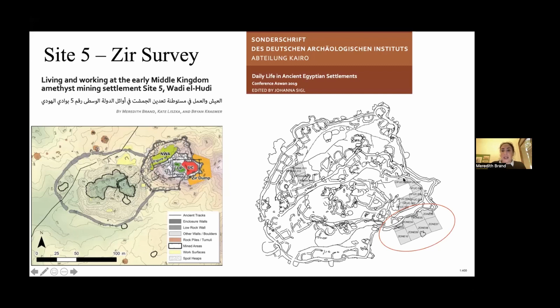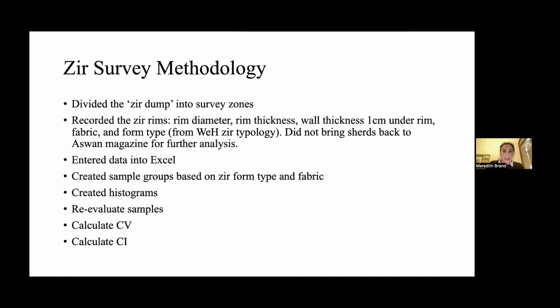There's an area we call the Zer dump, where people were probably throwing the trash zeers from the upper court. In terms of methods, I collected from the operations in the upper court. The pots are in the Aswan magazine, and I analyzed all the zeers — the fabric, drawing them, doing the full ceramics analysis. To incorporate the Zer dump zeers, I did a Zer survey, making different zones and recording rim diameter, rim thickness, wall thickness one centimeter under the rim, fabric, and form type according to the Wadi al-Hudi Zer typology, without bringing sherds back to Aswan. I entered this into Excel, created sample groups based on form type and fabric, did the histograms, and am now in the process of reevaluating the samples after already calculating the CV and confidence intervals.